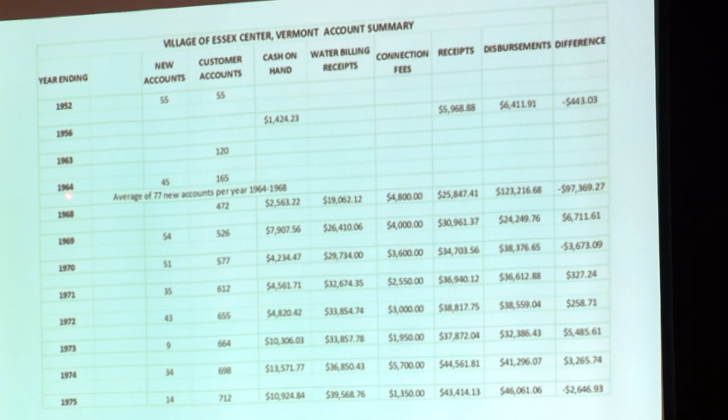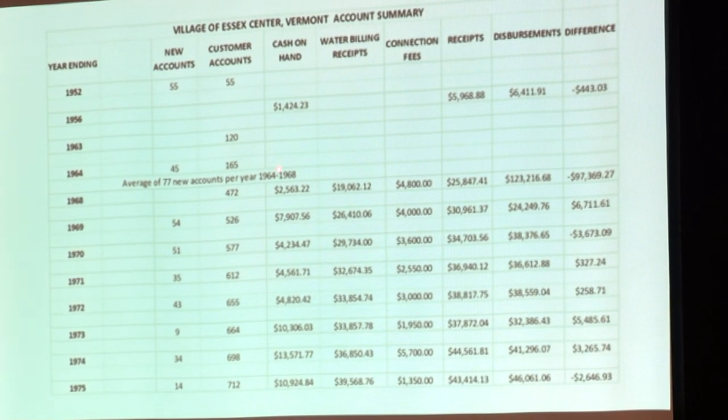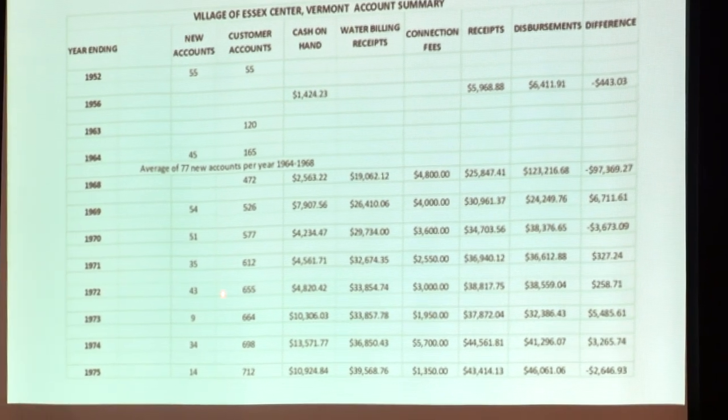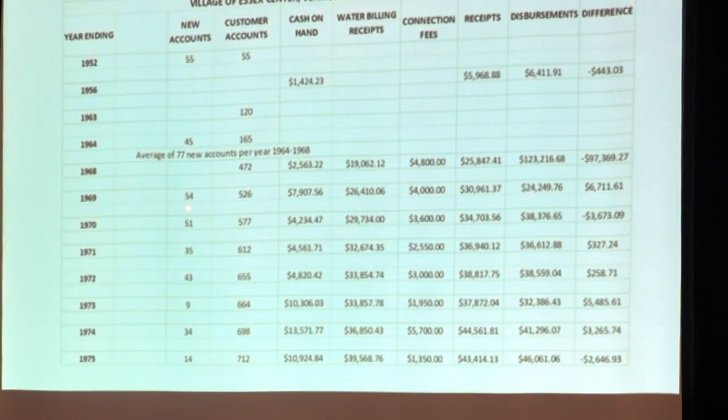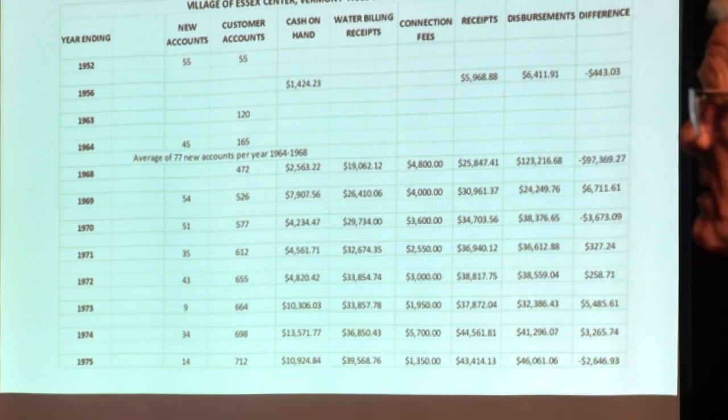This is the accounting. Like I said, I couldn't find much information prior to 1968. But after '68 there was better information. From '64 to '68 they're averaging about 77 new accounts per year — think about 77 new accounts a year in that time frame. See here, 1969: 54, then 51, 35, 43, 9 — starts tailing off a little bit. Here's their receipts and disbursements. They ran a pretty tight ship, kept a pretty good balanced budget. Here's that bond right here — because of this expansion they needed to have that.